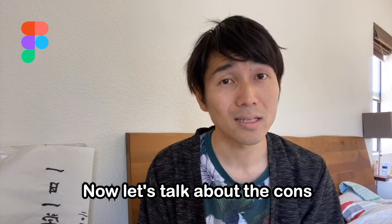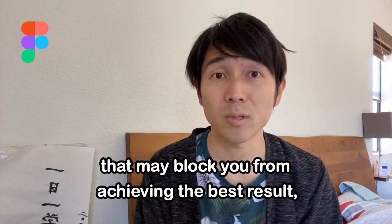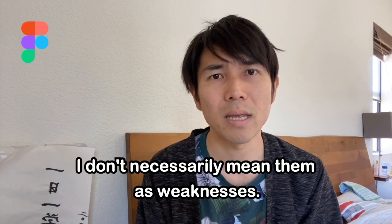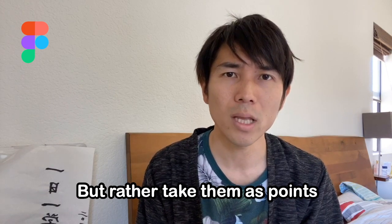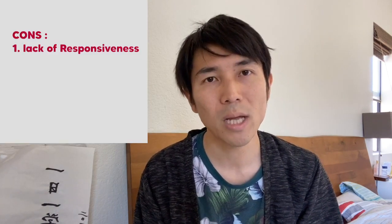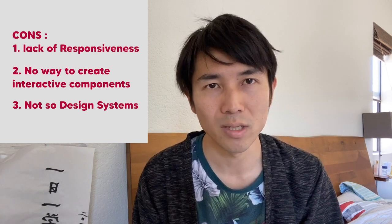Now let's talk about the cons. I have four key cons that may block you from achieving the best result if you're one of those very detailed designers. Keep in mind that while I say cons, I don't necessarily mean them as weaknesses, but rather as points that Figma can improve on to perfect designers' daily work. Here are the cons: lack of responsiveness, no way to create interactive components, and not true design systems.